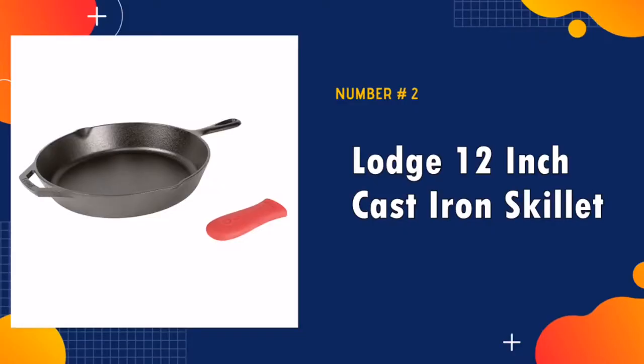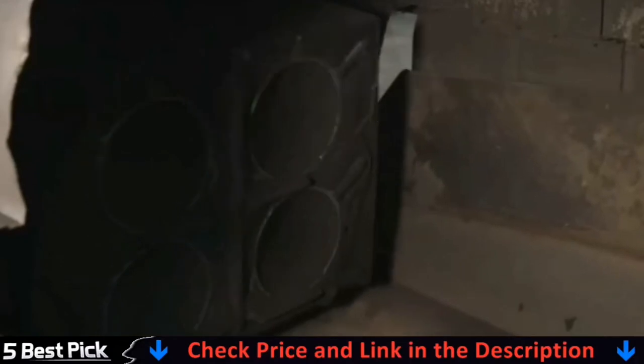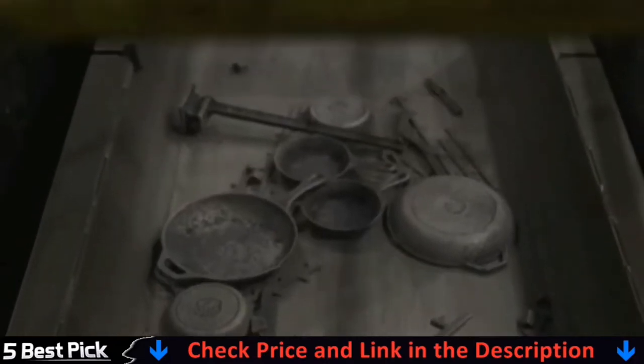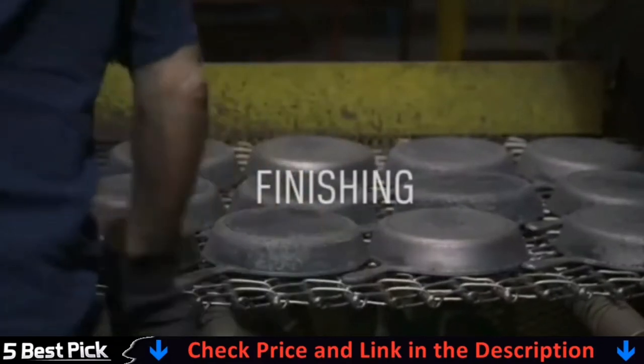Our second best cast iron skillet is the Lodge 12-inch Cast Iron Skillet. I love this skillet — I've used it on the stove, gas and electric, as well as over fire outdoors. I really love this cast iron 12-inch skillet from Lodge. The proof in the quality of this cast iron was obvious when I made sweet potato corn bread and baked it in the oven in the skillet.